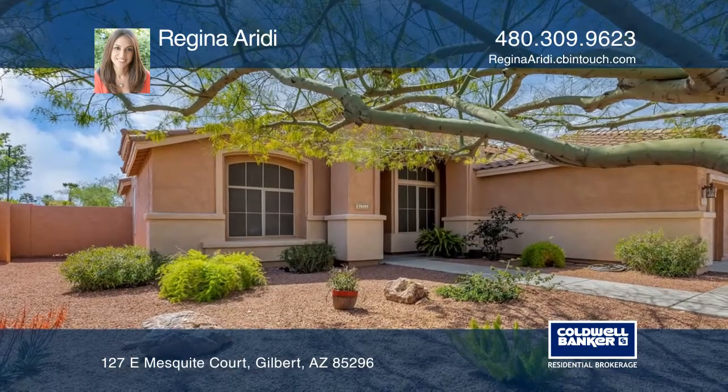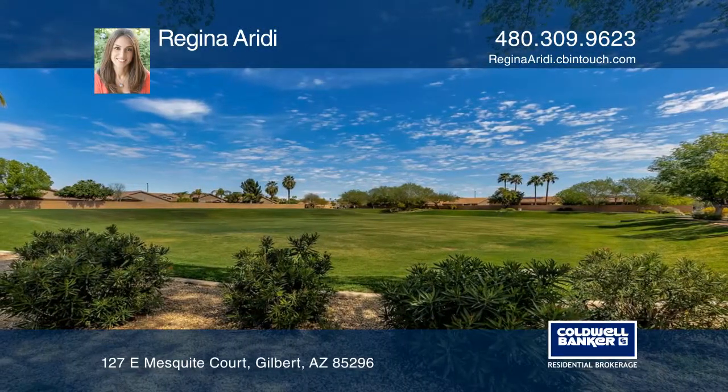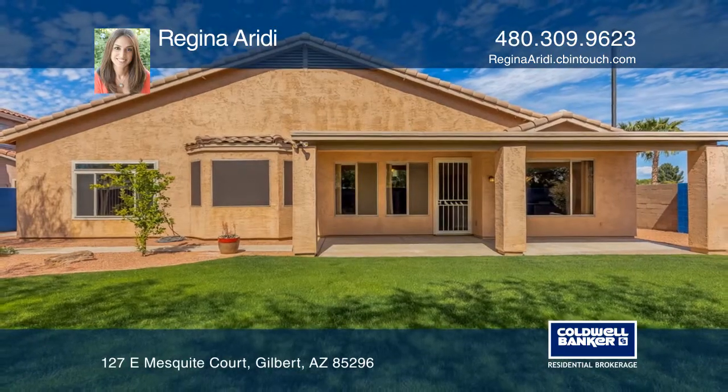Arched entryways connect the living and family rooms, opening to a covered patio in the walled backyard. Schedule a showing with Regina Areity today.